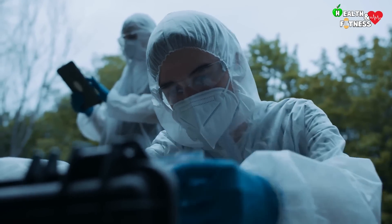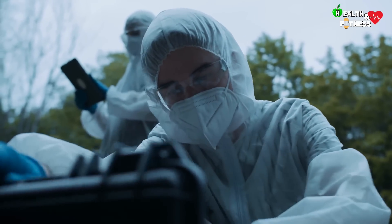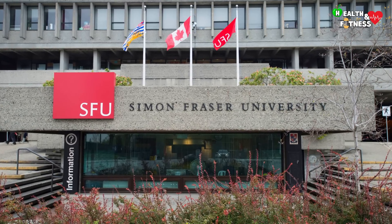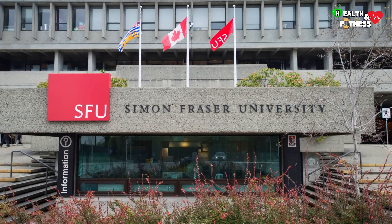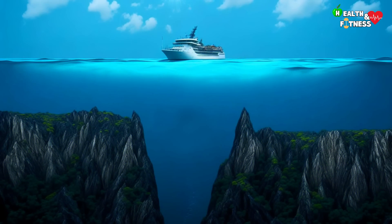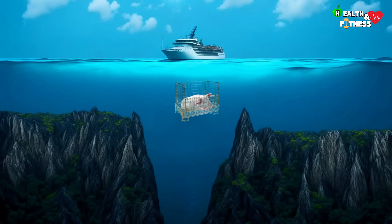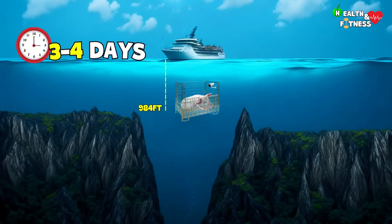In an effort to better understand how human corpses decompose hundreds of feet underwater, in 2016, forensic scientists at Simon Fraser University — a Canadian public university in British Columbia — conducted a first-of-its-kind study. The research team placed the carcasses of pigs, animals very similar to humans in size and organ physiology, in metal cages and immersed them to a depth of 984 feet, where they were constantly observed by video cameras and remote control tools. The study found that in just three to four days, the remains were colonized by a colony of sea lice, which, feeding from the inside out, reduced them to a pile of bones.